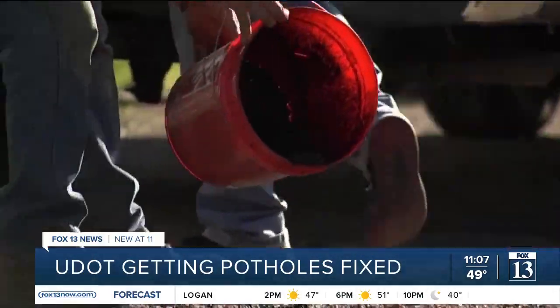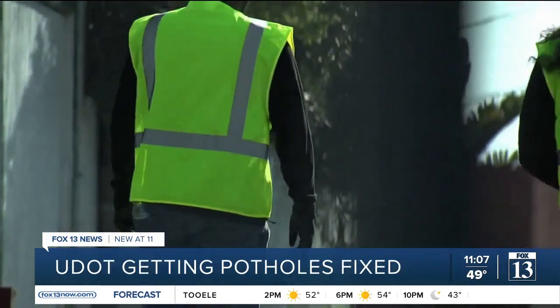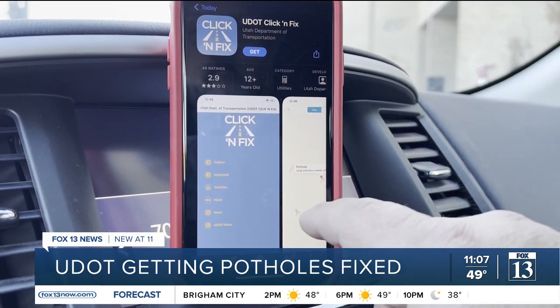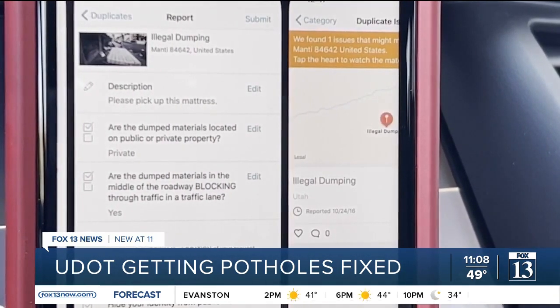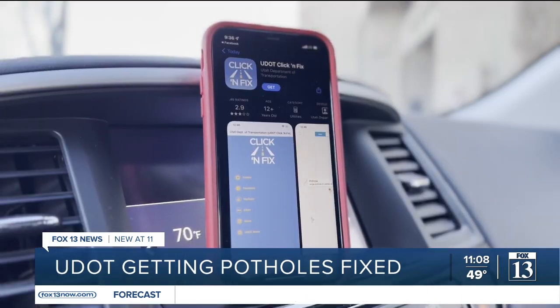As the snow plows are about to be put away for the season, UDOT crews switch gears to pothole repair mode. They want to remind everyone that you can do your part to help by using their Click and Fix app. If you have a smartphone and encounter any kind of an issue on the road, after safely pulling over, you can use that smartphone to alert UDOT about what the problem is and where the issue is.